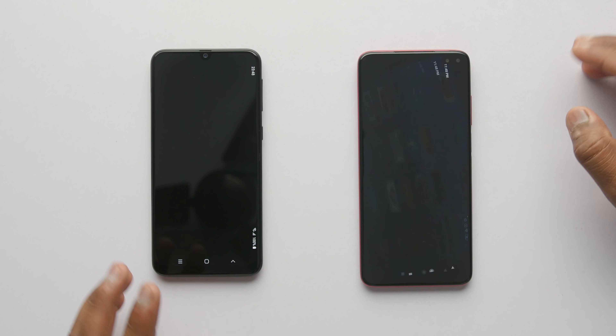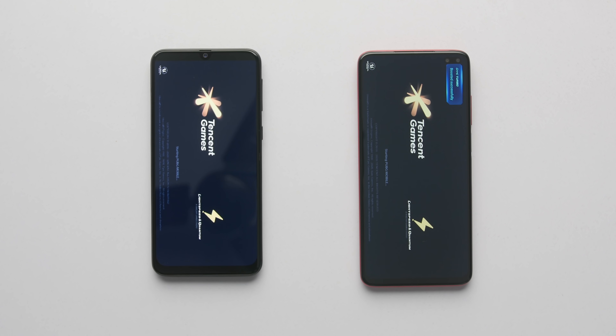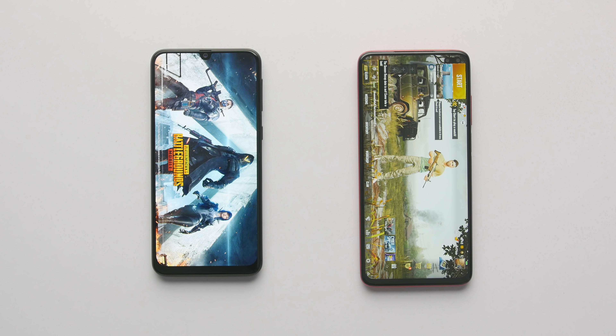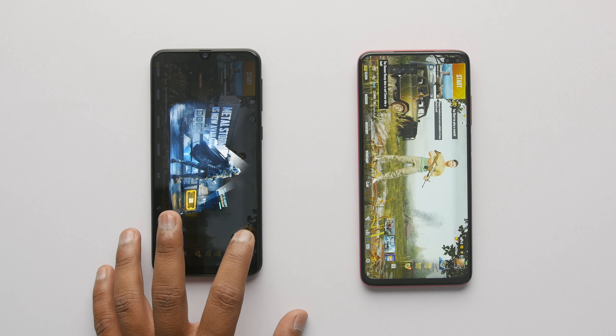PUBG, which is everyone's favorite — let's see who loaded it first. As expected, it is Poco X2 who loaded it faster and M31 took a few extra seconds to load.